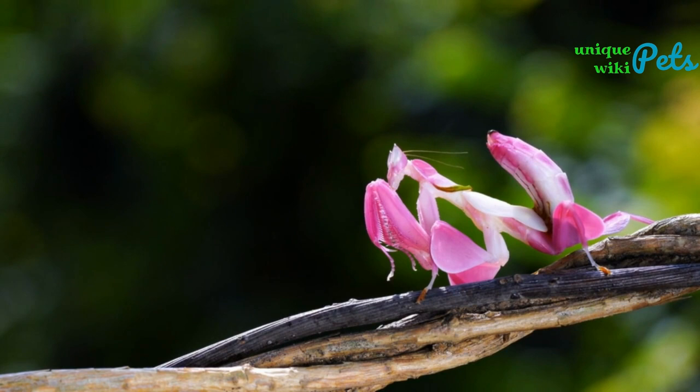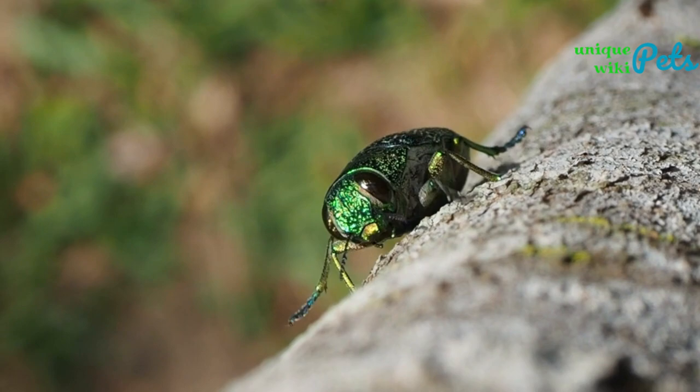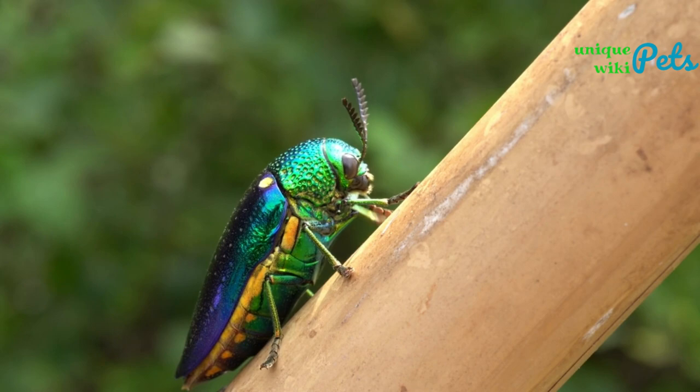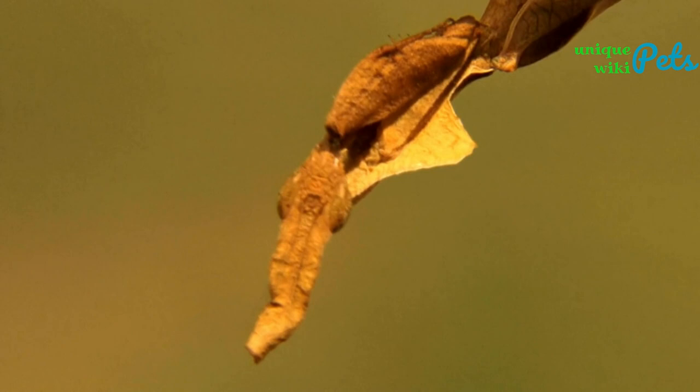The orchid mantis can grow up to 2.5 inches in size. Jewel beetle: this beetle is known for its striking metallic coloring and can be kept as a pet for around $20 to $30. They prefer a tank with rotting wood and a temperature range of 70 to 85°F. They can grow up to 1.5 inches in size.